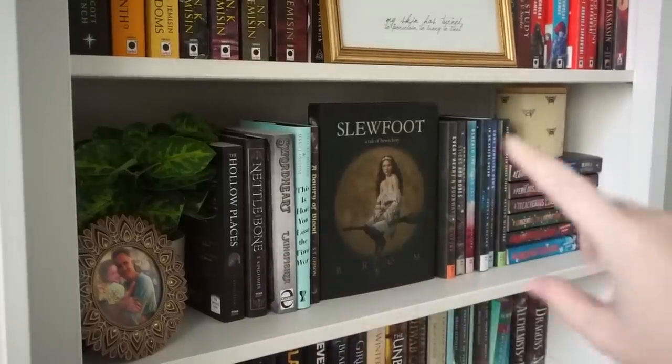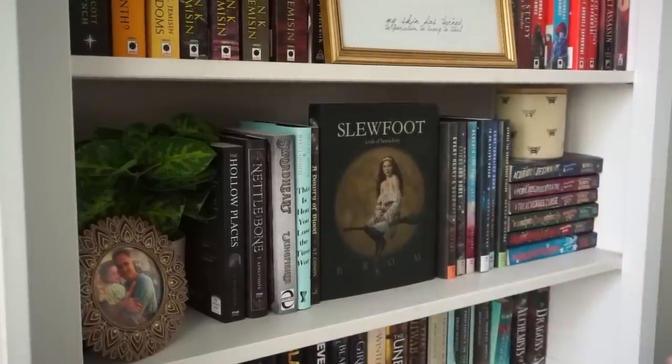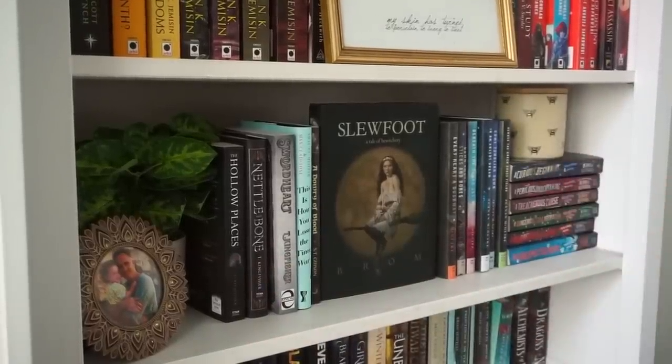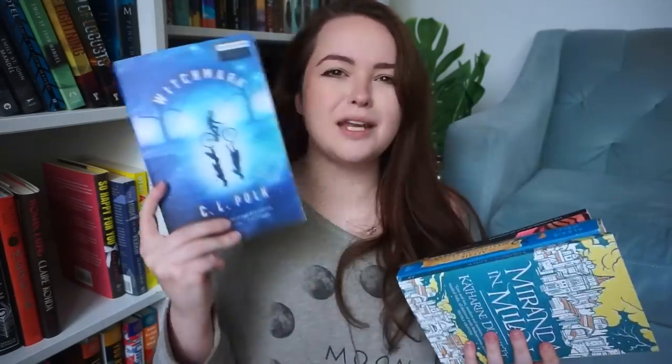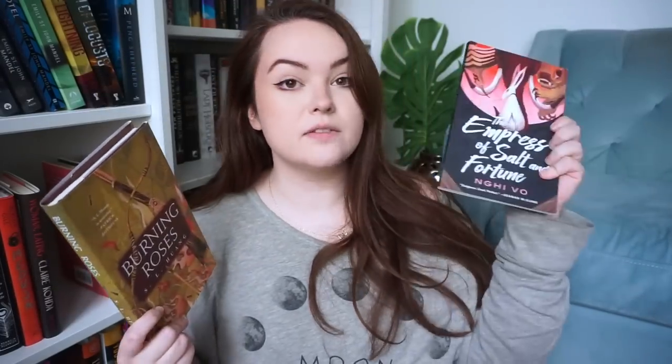This shelf — you guys know this is my favorite shelf, so nothing on there is leaving. I'm keeping all of those of course. Here's the next little stack. These five I've read and gave them all three stars or below, so I'm just going to get rid of them: Witchmarked, Miranda and Milan, The Affair of the Mysterious Letter, Burning Roses, and Empress of Salt and Fortune.